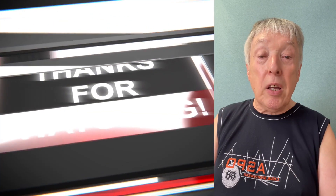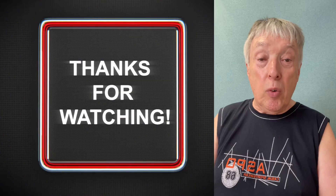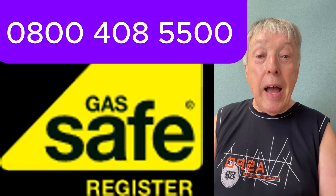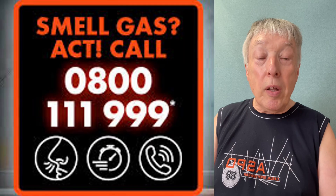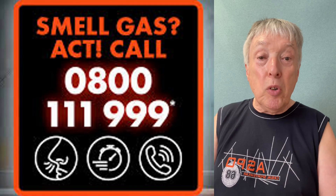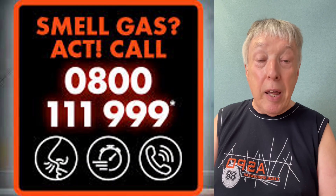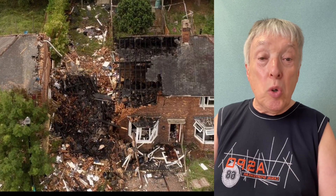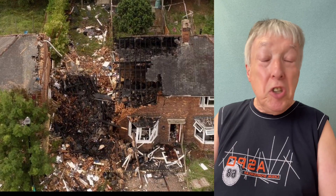If that happens, turn the boiler off and leave it off. Phone Gas Safe on their number, and also the emergency number 0800 111 999 to get an engineer to make the system safe — because you're in imminent danger of an explosion as unburned gas is coming out. That's a very simple job which installers still won't do, and I've been hearing this from boiler manufacturers for years.